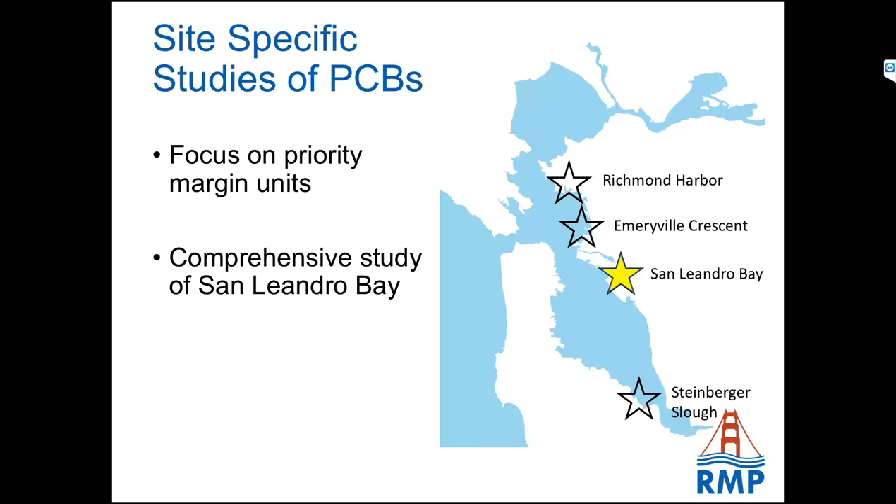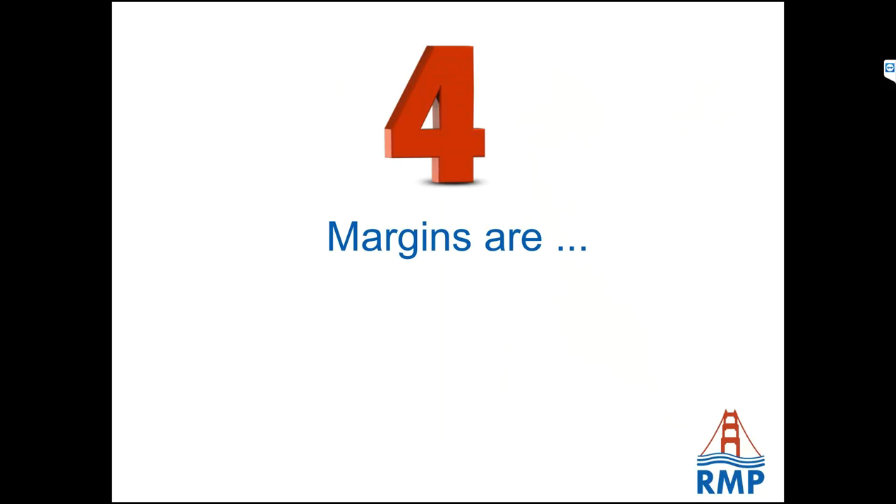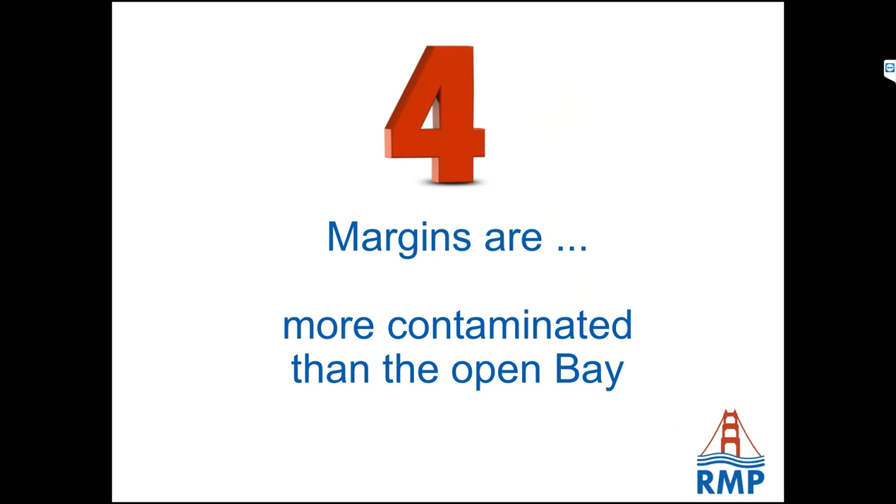In addition to these regional studies, we focused in on a few margin areas — in particular the San Leandro Bay margin area; Don's and Alicia's talks following me will get into more details about that study. We have a few other areas that we may be doing studies in in the future. Margins are more contaminated than the open bay. I'm going to admit right now this is kind of a 'duh' finding — of course we expected that — but there are some interesting corollaries.